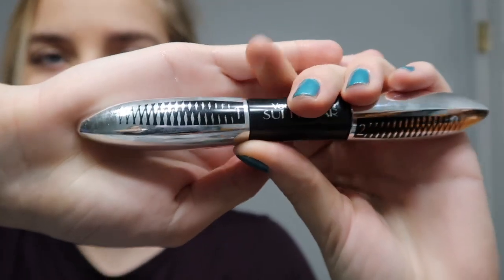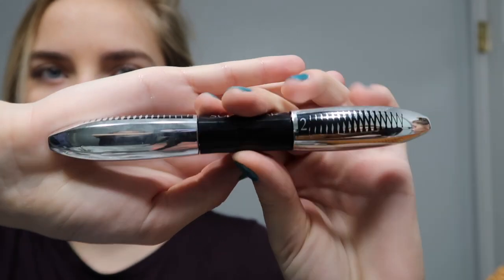Now I'll let Anna explain what hers is. I'm using the Voluminous Superstar Mascara. As you can see there are two steps — the first step is white, and here's the second step. I only use the second step on normal days, because when I use both steps it makes my eyelashes super thick, so I save that for special occasions.